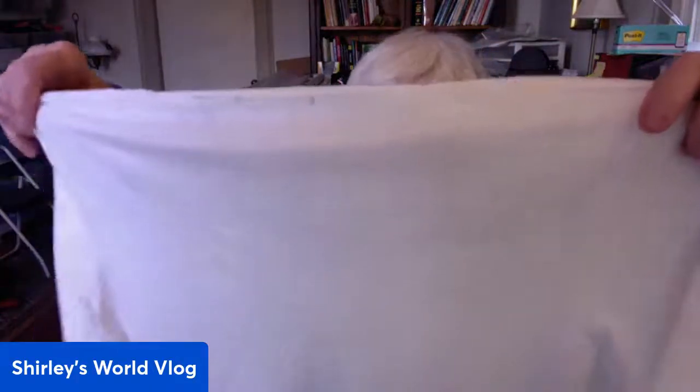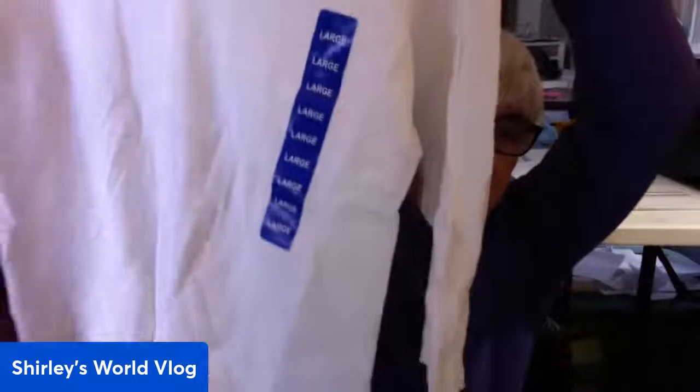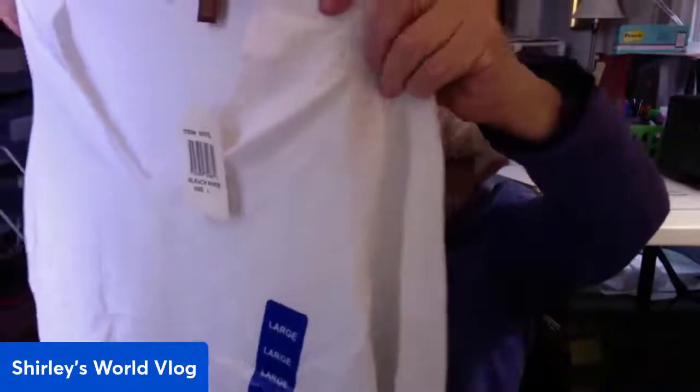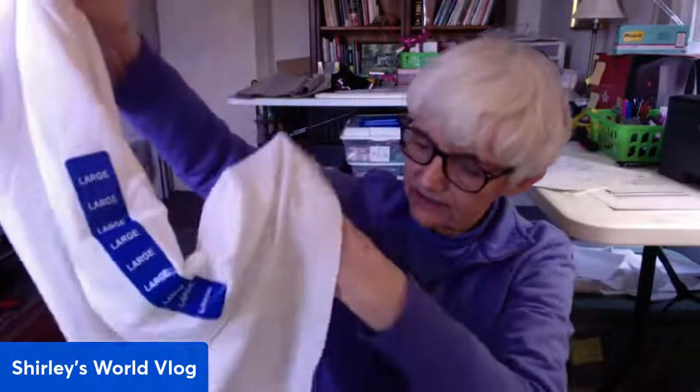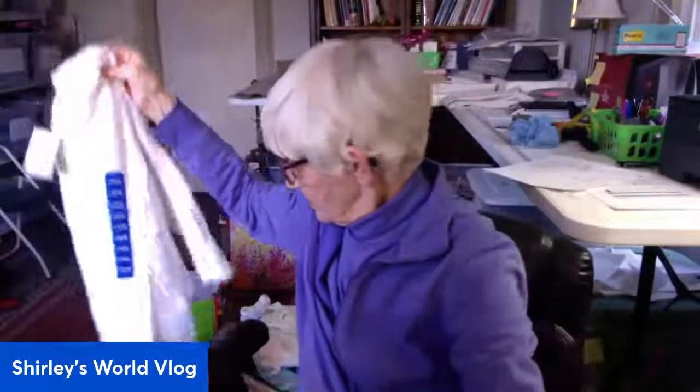Here's a white sweater by 525 America, new with tags, color called Bleach White, in a large. Three-quarter sleeves — it is a sweater knit and it's very white. The bottom has a little notch, and it's rayon and nylon. A white sweater for summer.